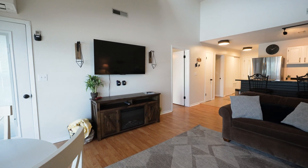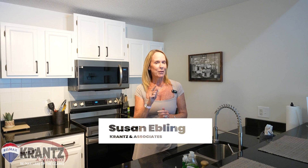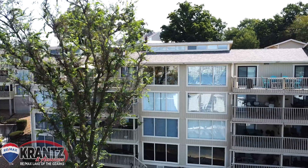Hey guys, have you been looking for a condo in the heart of Osage Beach that would be great for a getaway or a rental investment? I've got one. Parkside Place condos, top floor, A407, elevator access. I will have you know the very first complex at the lake to have an elevator.